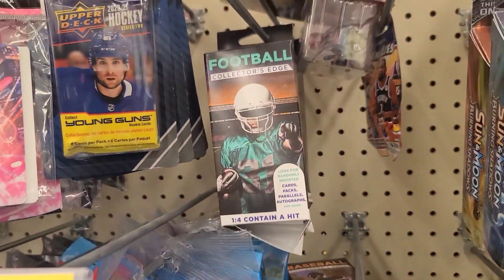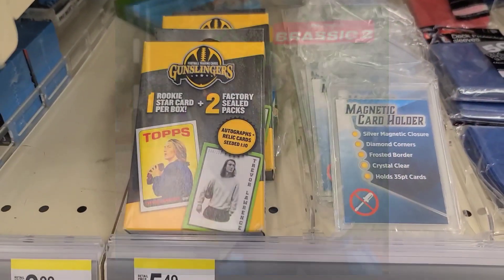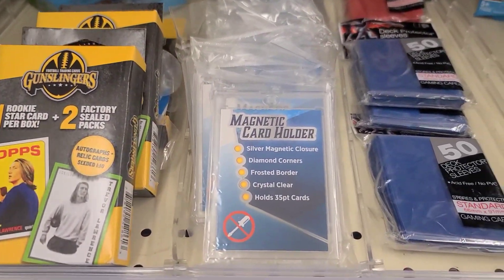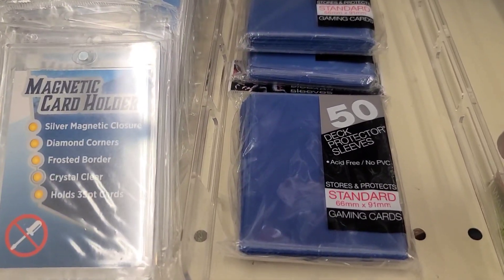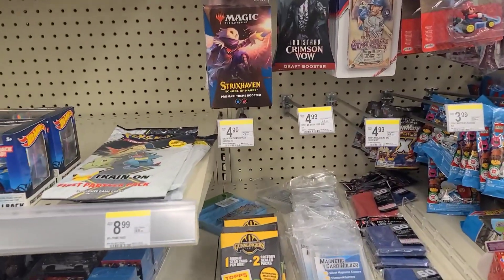But after further review, someone had snatched it up from the bottom and picked out those packs. I'm not sure if there was Select or Prism in there, so unfortunately I was not able to buy that and show it for the channel.